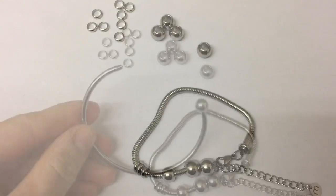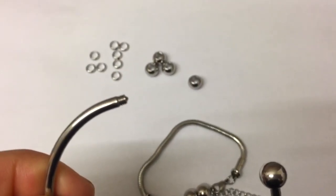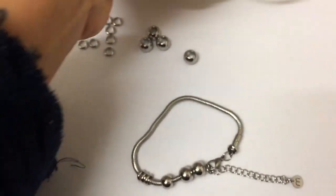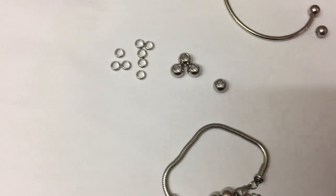The bangle screws off — let me show you. The ball on the end of the bangle just screws off and then you can put your stone beads on. Then you just screw it back on nice and tightly.